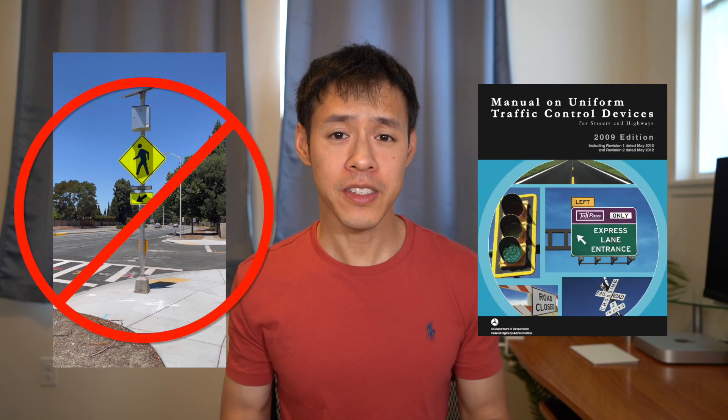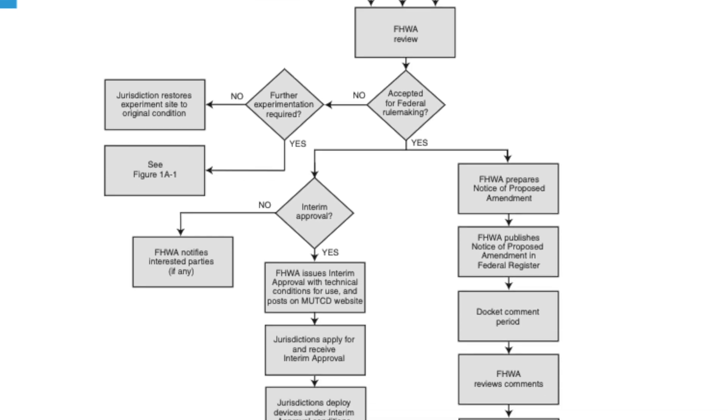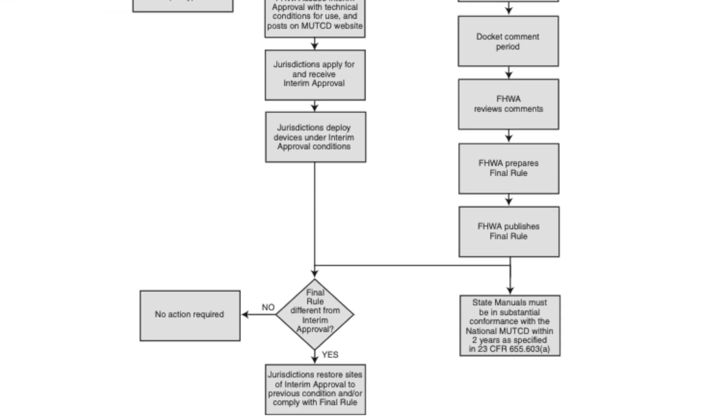The RRFB is a relatively new device, and it started emerging in the early 2000s. There was one problem — it did not comply with the MUTCD. So what happens when a new device like the RRFB gets interest for installation? This can be a problem since it can be many years since the last time the MUTCD was updated. Sometimes a decade or more can go by with the manual not being updated. A fairly long process needs to be followed in order to approve a new device for the MUTCD.